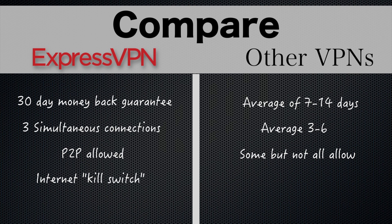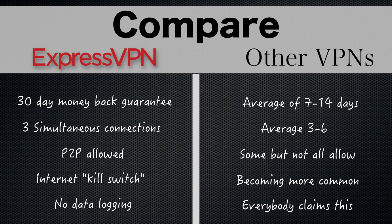They offer an internet kill switch, which is a great feature that is becoming more common nowadays. ExpressVPN claims that they don't log any identifiable data, which may be true, but as I always say, take these claims with a grain of salt, since there's really no way to hold VPN companies accountable here.